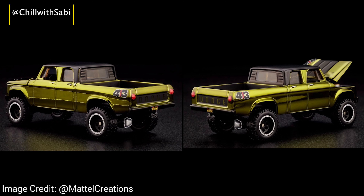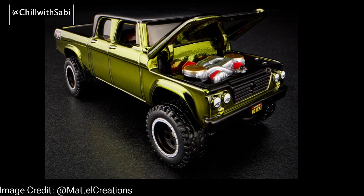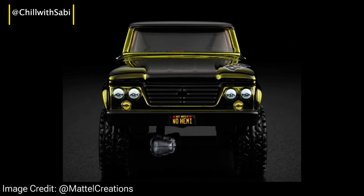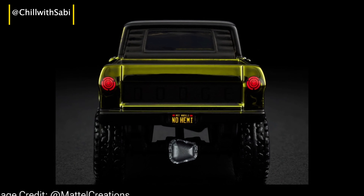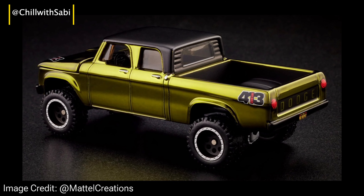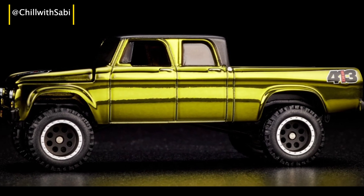Trust me, the story is pretty fascinating. As you all know, every car has its own unique history, and the Dodge Power Wagon is no different — it's not just a truck, it's a symbol of strength and rugged adventure. So let's take a trip back in time and uncover the roots of this legendary vehicle. The history behind the Power Wagon is definitely one you'll want to hear.